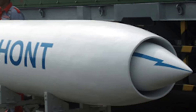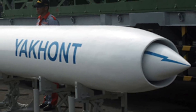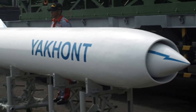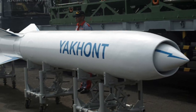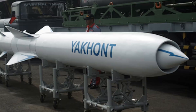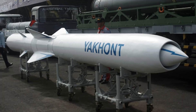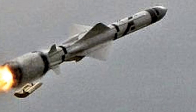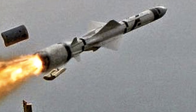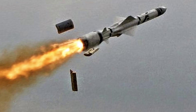The P-800 Onyx, also known in export markets as Yakont, is a Russian supersonic cruise missile developed by NPO Mashinostroyeniya. It carries a 250 kg semi-armor-piercing high-explosive warhead and tops out at about Mach 2.6. The navigation system includes both inertial guidance and an active-passive radar seeker head, which makes the missile essentially autonomous once launched, as well as very accurate. It has a firing range of up to 300 km with the ability to skim along less than 30 feet above the ocean's surface. It is touted to also possess onboard electronic warfare countermeasures, making it very hard to jam.